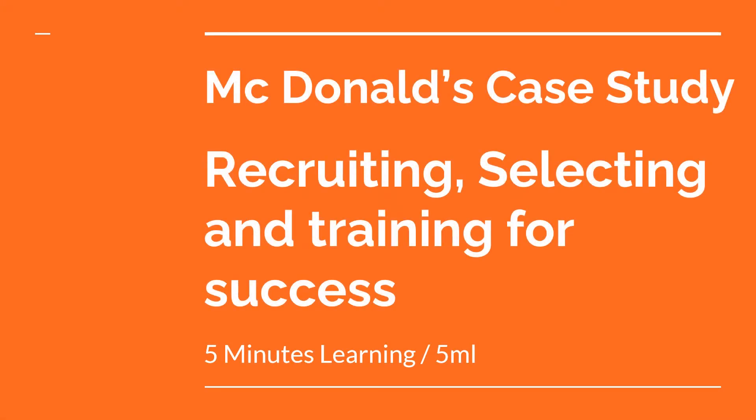Hi everyone, today I'm going to take you through the case study of McDonald's on their process of recruitment, selection, and training. This video is enabled with English subtitles for your better understanding. Now let's move to the case study.